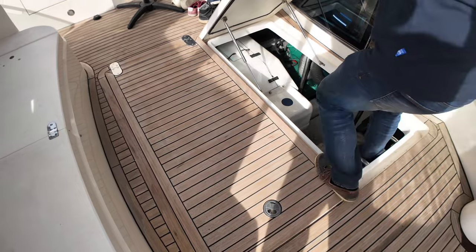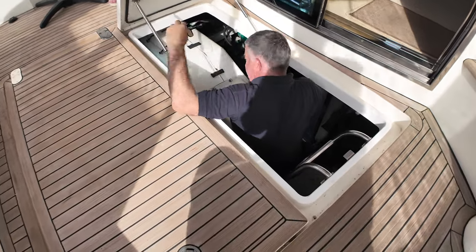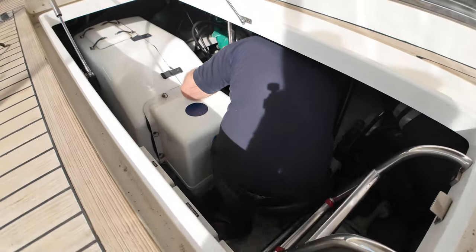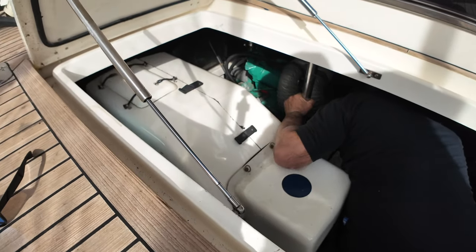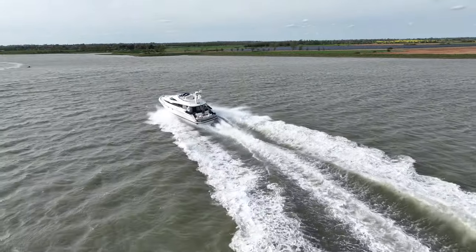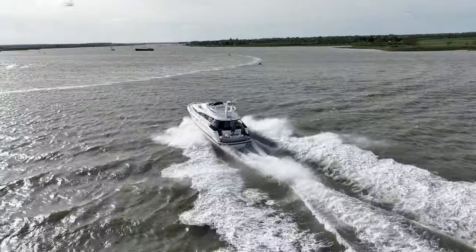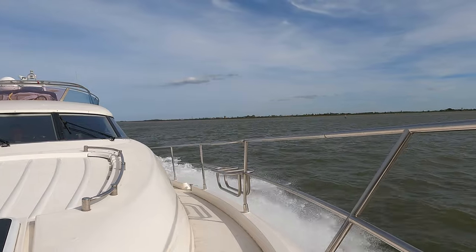The boat is powered by twin inboard diesel engines — Volvo Penta TAM122 EDCs with shaft drive and raw water cooling. These six-cylinder engines are paired with a ZF gearbox at a 1.759 ratio. It also features an 8-horsepower side-power bow thruster. Cruising speed ranges from 10 to 25 knots at around 1,800 RPM, with a max speed of 31 knots depending on tides and sea conditions. The last service was in August 2023, the engines have 1,400 hours, and it also includes separate fuel filters and an HFL power generator with 334 hours.